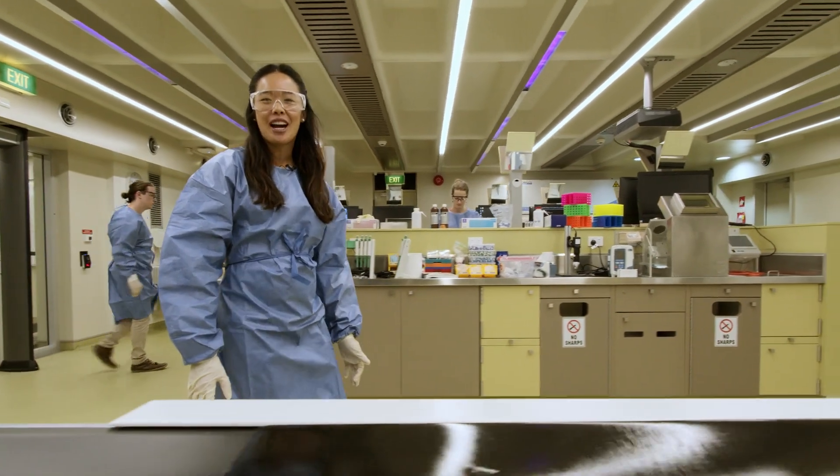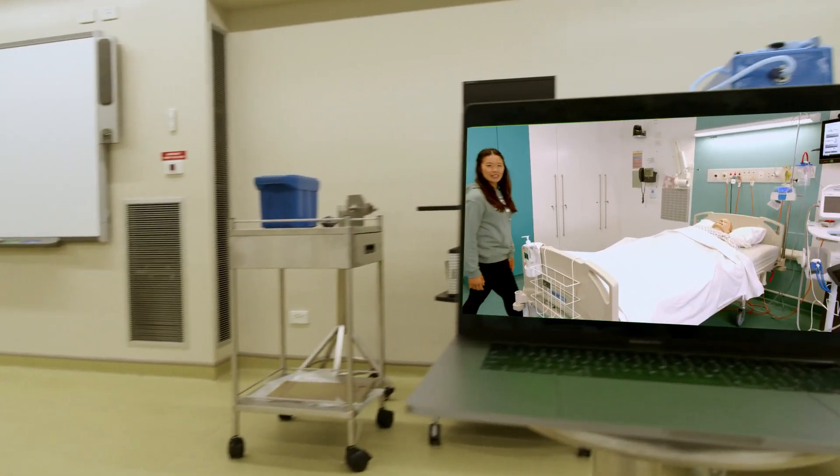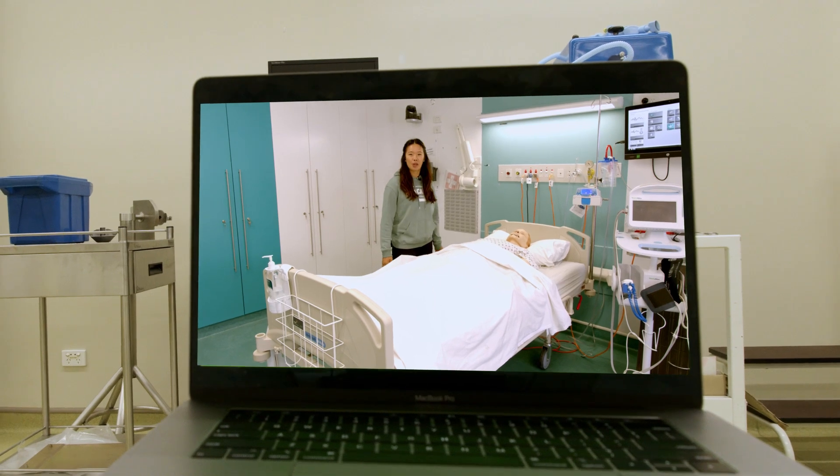Newcastle is a leading provider of health education with a variety of programs to choose from. You'll gain extensive experience in our various labs and simulation spaces before working with patients.